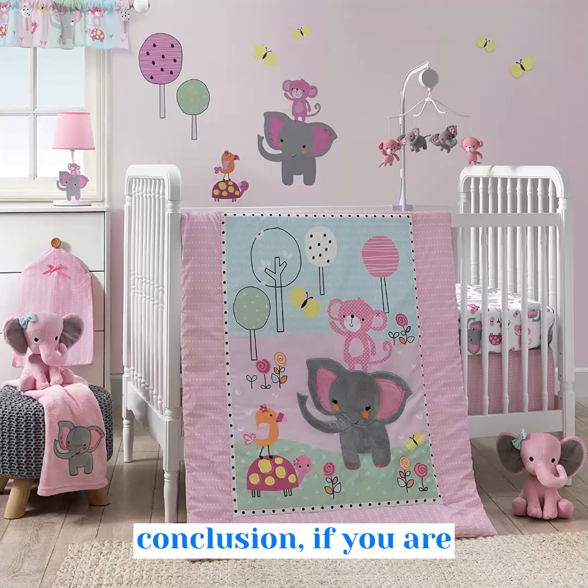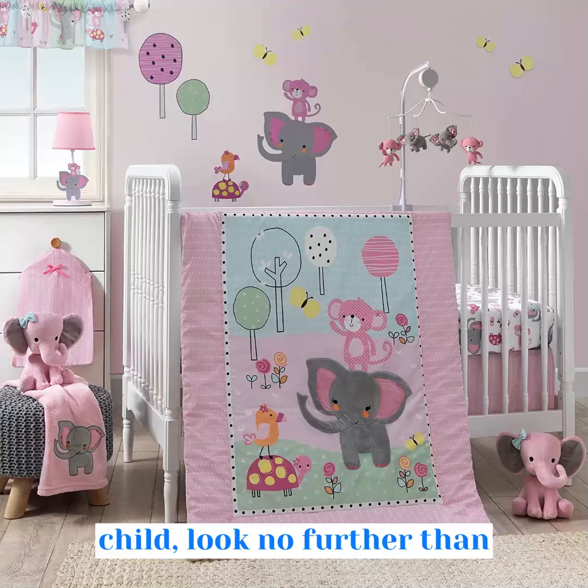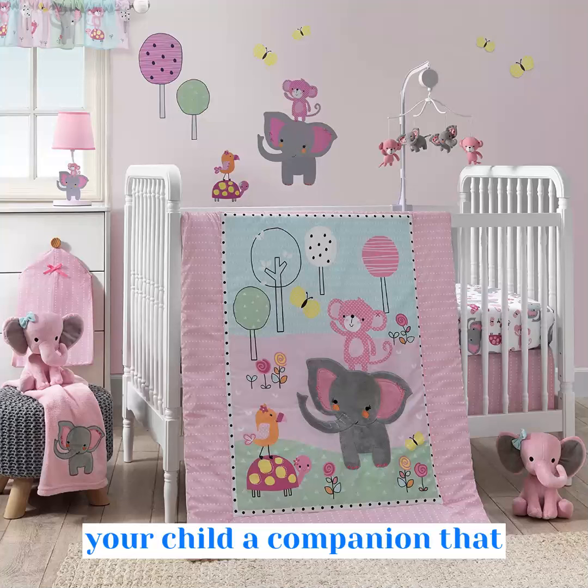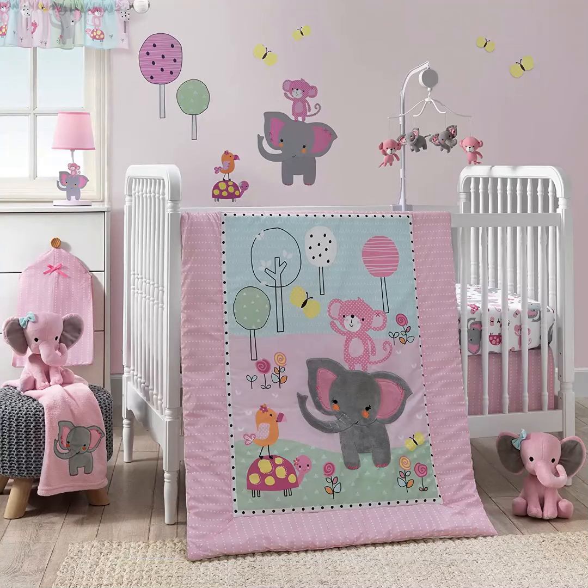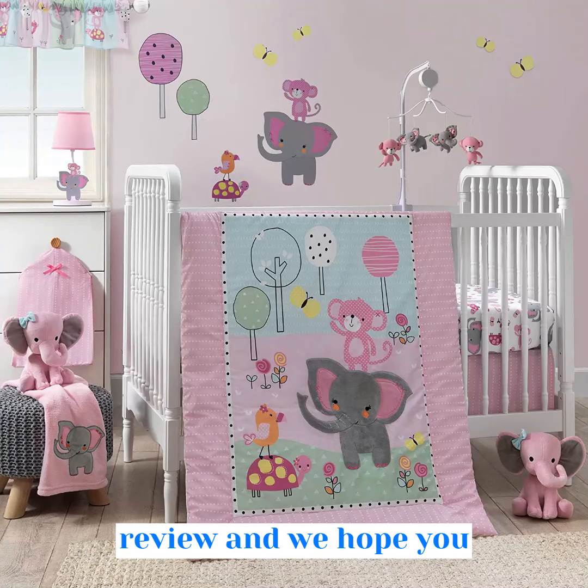In conclusion, if you are looking for a cute and cuddly companion for your child, look no further than Hazel the Pink Elephant Plush. Order now and give your child a companion that will bring a smile to their face and be their cuddly friend for years to come. Thank you for watching our review and we hope you enjoyed it.